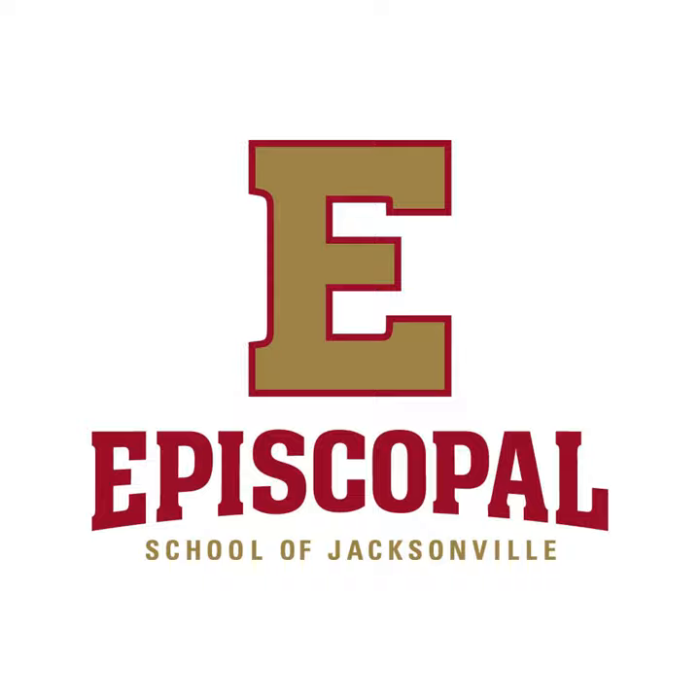Welcome to the Reagan Plaza. The Reagan Plaza was completed in 2014 and is very much a hub of student life on campus. Teachers often have class out here in good weather. Upper school students eat lunch here and study during free periods. Free periods are offered to 10th through 12th grade students in good academic standing.